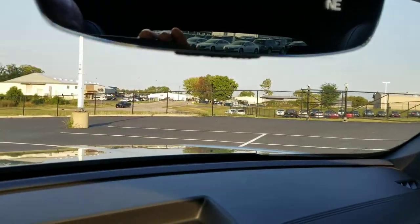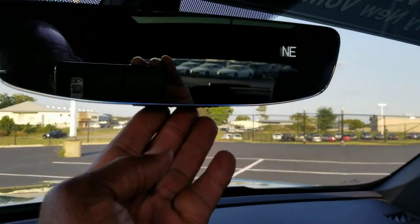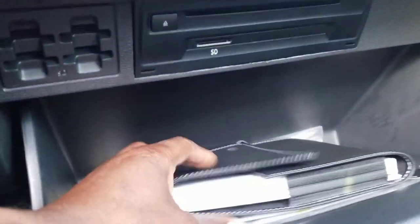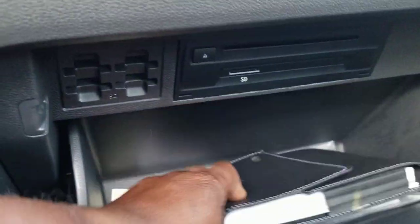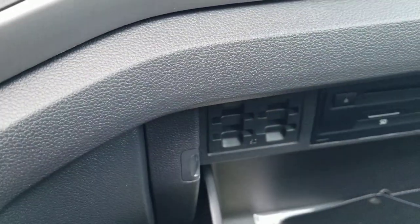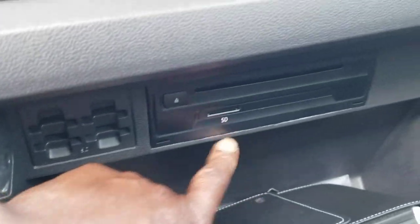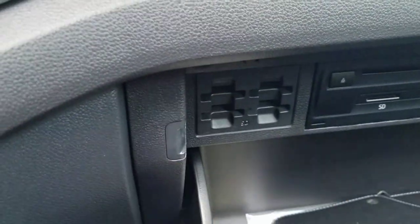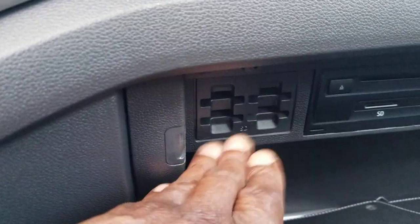This particular one comes with the HomeLink mirror, which is auto-dimming with the compass and three-door garage door memory. As I look in the glove box here — I'm looking for the window sticker — here's a look at the SD card reader, and that's a CD player, with an SD card holder right here.